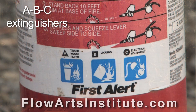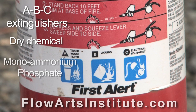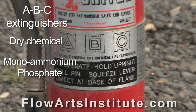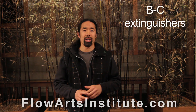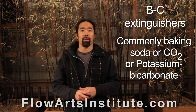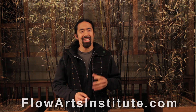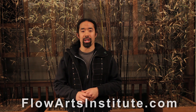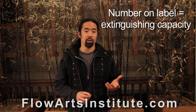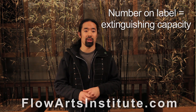An ABC-rated extinguisher is generally a dry chemical extinguisher with a chemical called monoammonium phosphate with a nitrogen propellant inside it. Common BC-rated extinguishers contain sodium bicarbonate, which is just baking soda, or potassium bicarbonate, which is purple in color, or simple carbon dioxide. Fire extinguishers are additionally rated with numbers listed before their letter ratings, and these numbers show the extinguisher's extinguishing capacity in gallons of water for A-rated extinguishers, or square feet of fire for B-rated extinguishers.